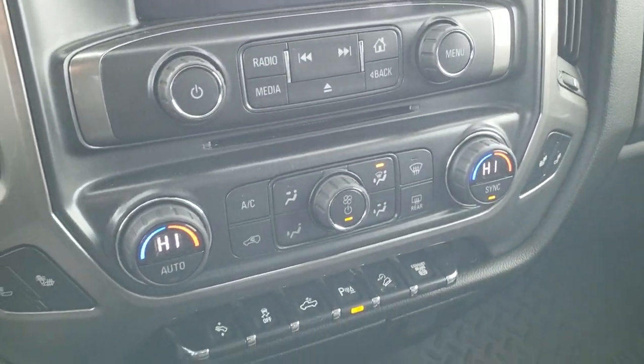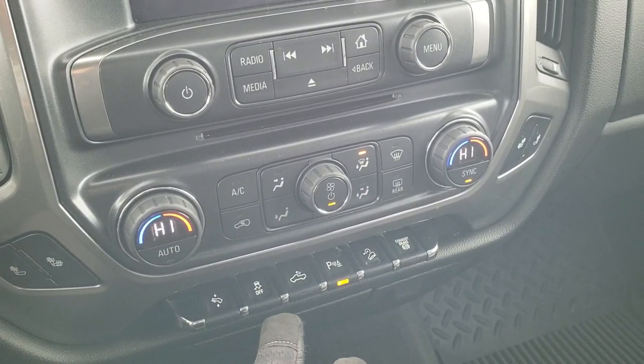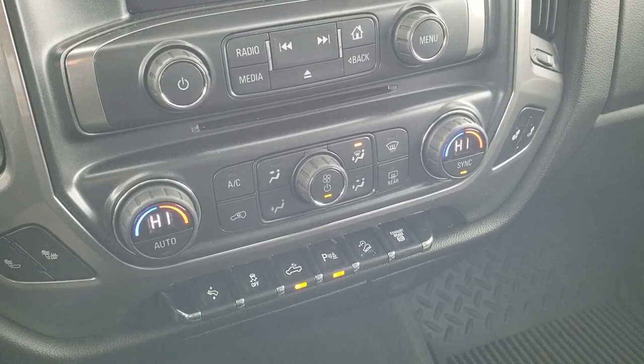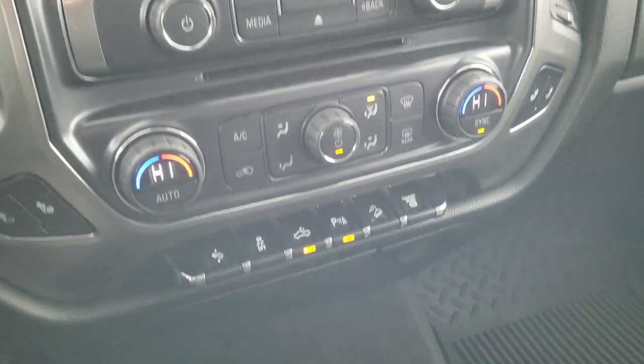Down here you have your climate controls, including heated seat buttons and dual climate control. Power pedal, stability control. That button is for your cargo lamps — that's how you turn those lights in the bed on, as well as the side mirror lights. You can also turn those parking sensors on and off. Downhill assist control and your factory exhaust brake.